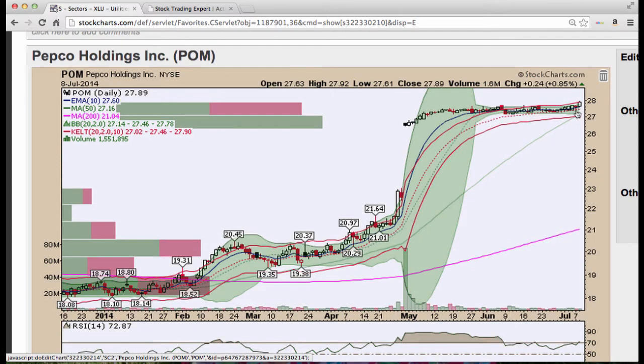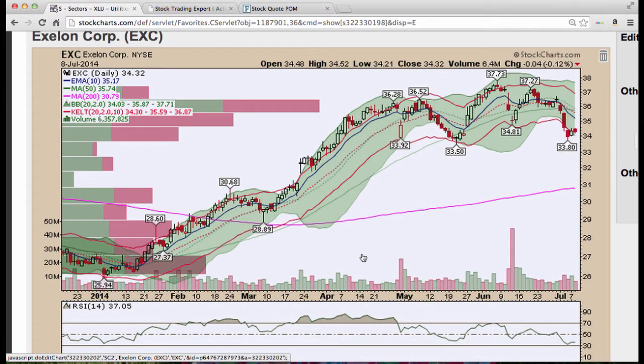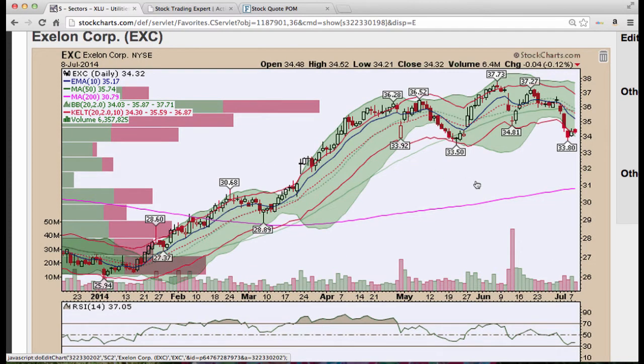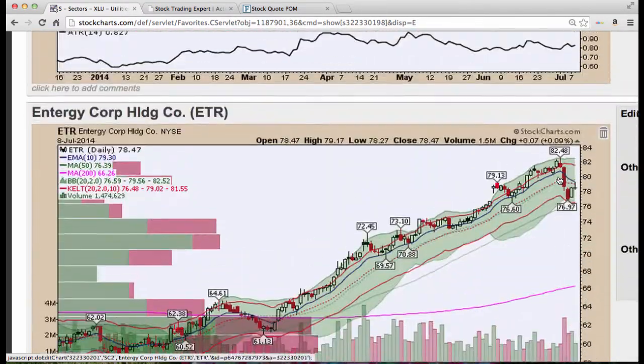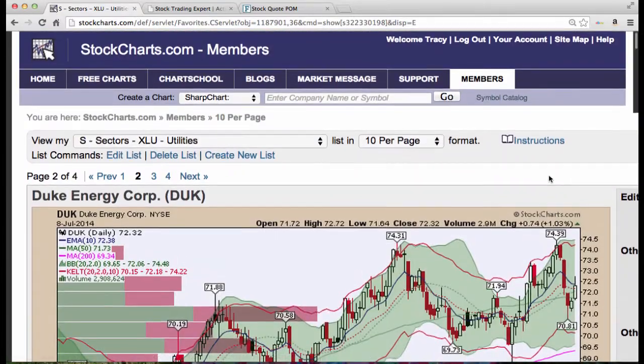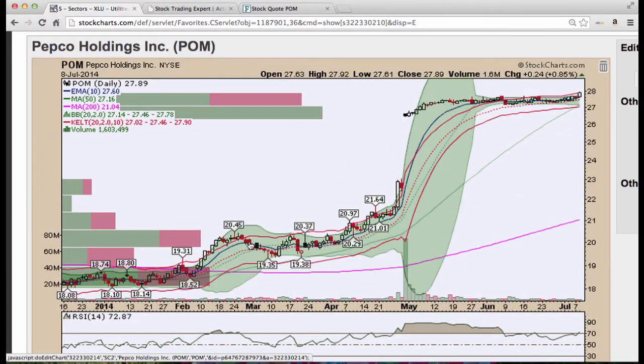Pepco consolidating here, squeeze. I don't know if this continues higher — I can imagine it's a buyout rumor or something. Apparently Exelon is going to acquire the company. That's the reasoning behind this three candle situation, outside the lower Bollinger Bands — they're going to be buying POM. So that's something to keep in mind. That's why we had this gap up.